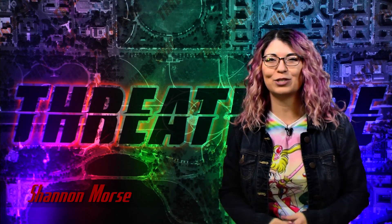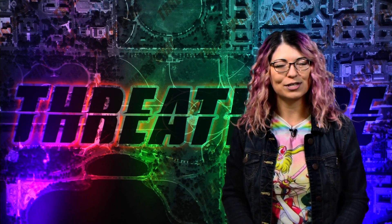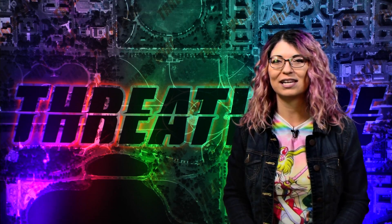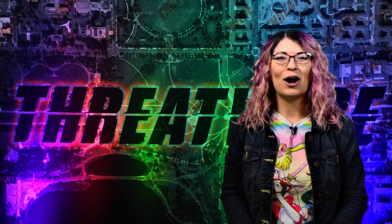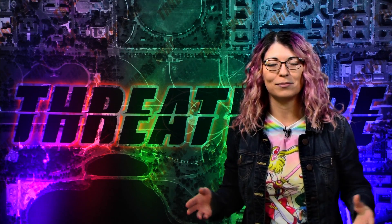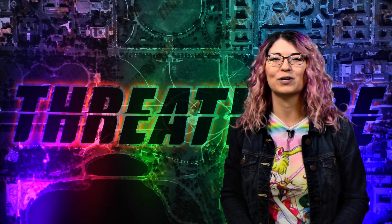Greetings, hello everyone. I'm Shanna Morris and this is ThreatWire for February 13, 2018, your summary of the threats to our security, privacy, and internet freedom. Happy Valentine's Day if you are celebrating. Our Patreon is over at Patreon.com/ThreatWire and that is always the best way to support the show and will help us reach our next goal.